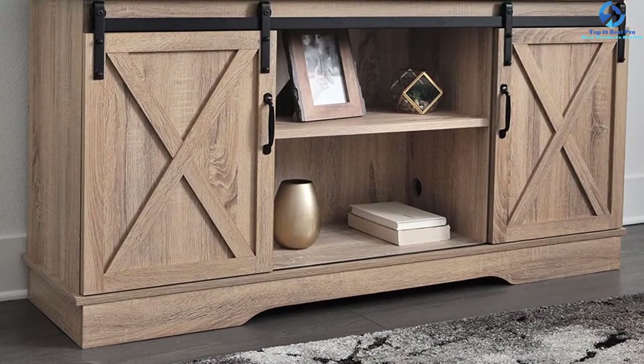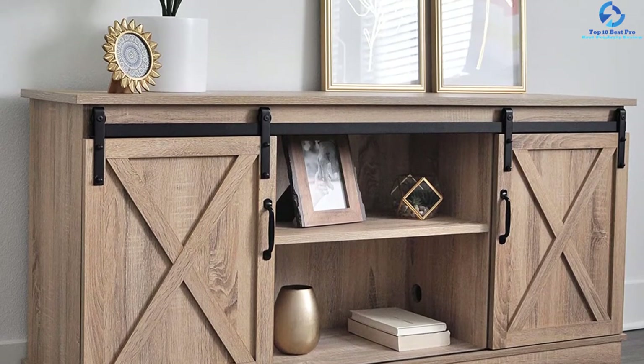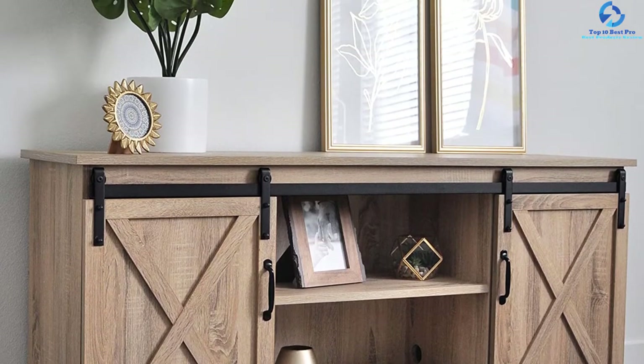This TV stand features sliding barn doors which allow easy access to all cabinets. It is available in dark walnut, driftwood, and shaded oak colors.